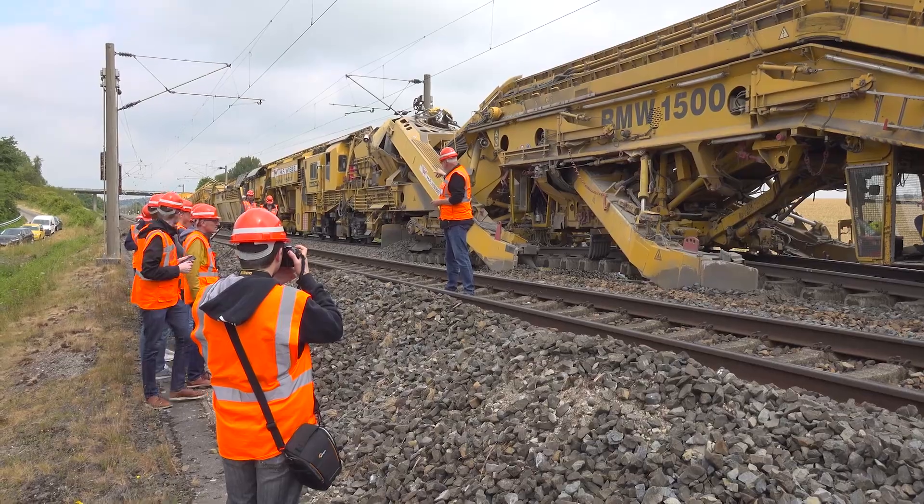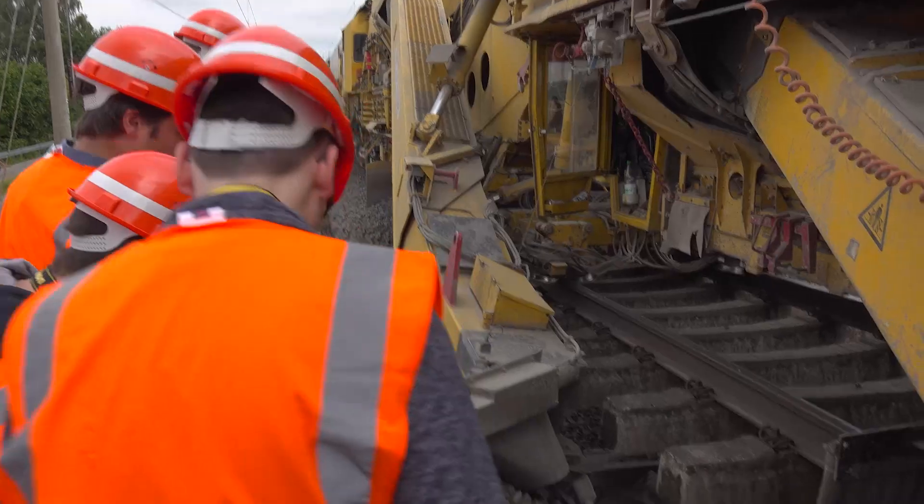If we take visitors to the tracks these days, what is happening there? We always try to show our visitors the impressive machines from Plasser and Theurer — for example, the ballast recycling machine and the track renewal machine.